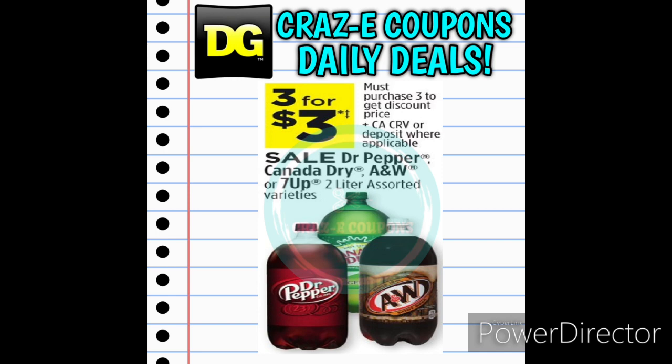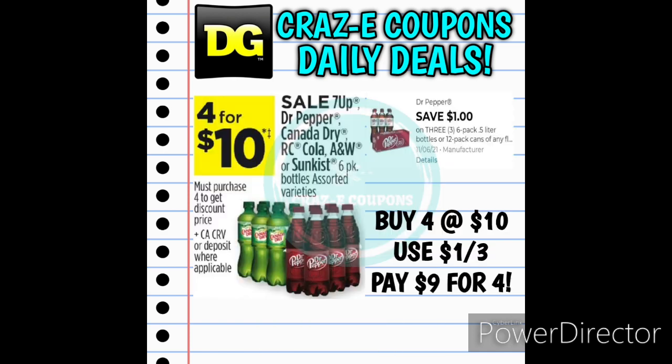First up we have our drink deal. We have a sale on the Dr. Pepper, Canada Dry, A&W, and 7UP 2-liters. They are on sale this week, 3 for $3. We also have a sale on the 7UP, Dr. Pepper, Canada Dry, RC Cola, A&W, or Sunkist 6-packs. They are on sale this week, 4 for $10. And we still have that 1-off-3 digital coupon, so that's going to leave you paying $9 for four 6-packs.